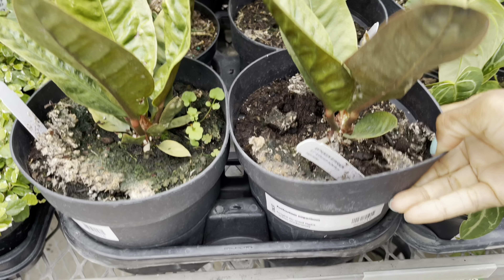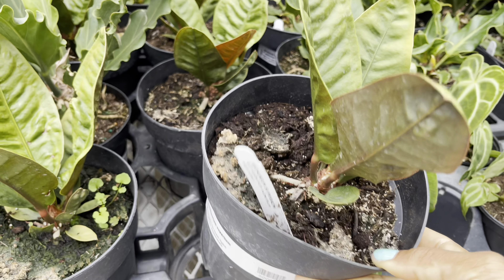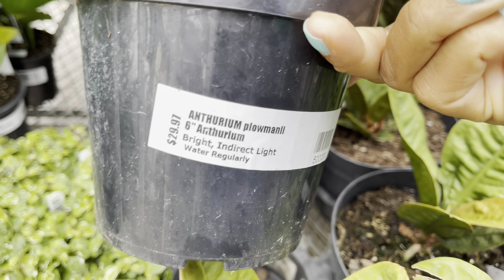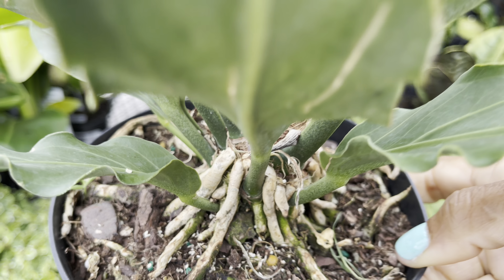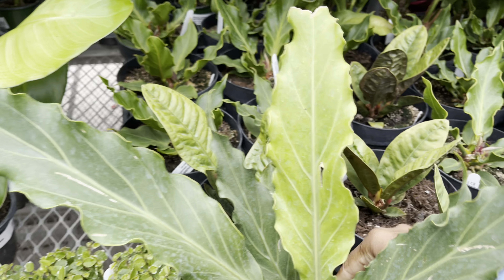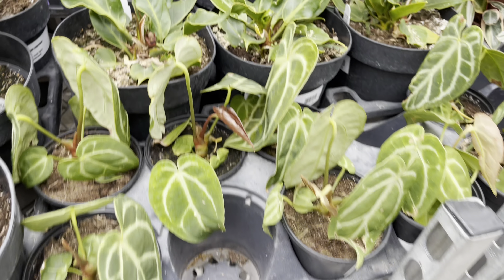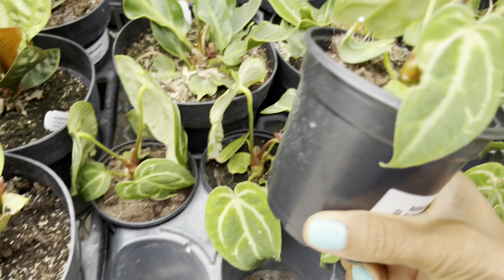These Anthurium Suburbums are in a nice large pot and only priced at $15. $30 for the Anthurium Palmoniae. Plant friends, not a lot of selection on the Anthurium and the Alocasias. The last plant for today is the Crystallinum, and this beauty is priced at $50.